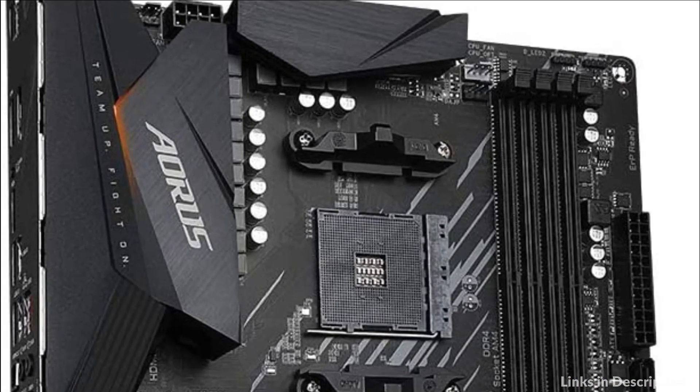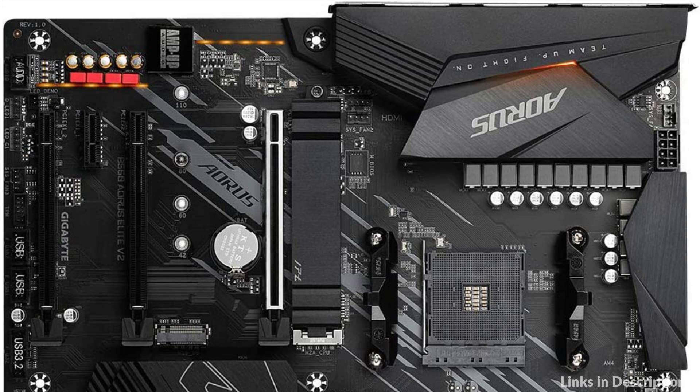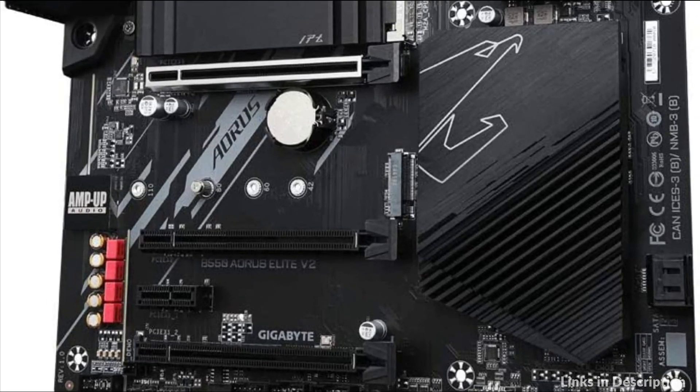So these are some of the best motherboards for Ryzen 5600G in 2023. If you enjoyed our video, leave a like and subscribe to my channel for future updates.